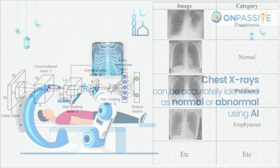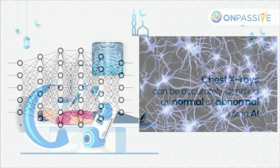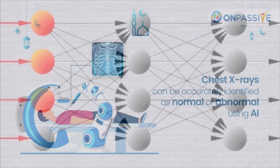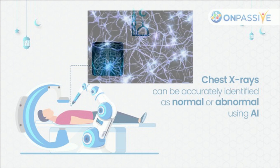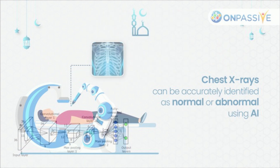Although it has shown a lot of promise, artificial intelligence should always be extensively evaluated before use. Dr. Plesner and colleagues sought to ascertain the validity of utilizing an AI tool to distinguish between normal and pathological chest X-rays for this retrospective, multi-center investigation. Scientists examined the chest X-rays of 1,529 individuals from four hospitals in Denmark's capital region using a commercially available AI technology. Chest X-rays from patients who visited the emergency room, hospital patients, and outpatients were included.